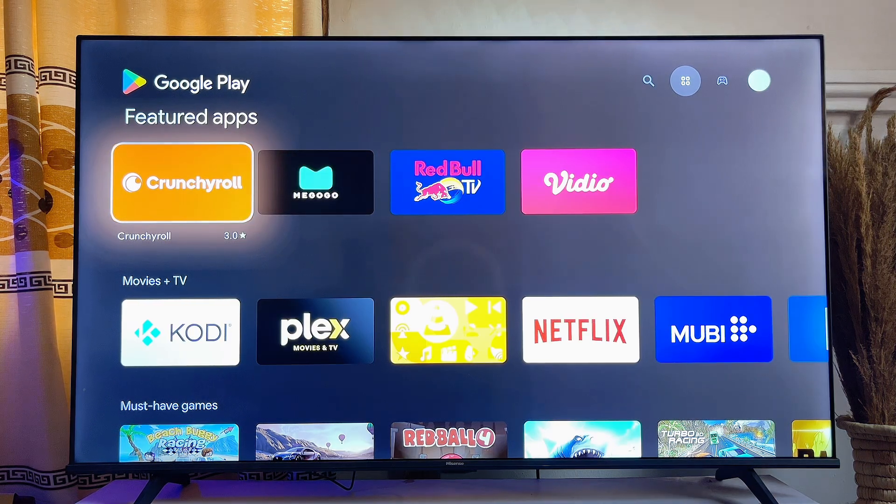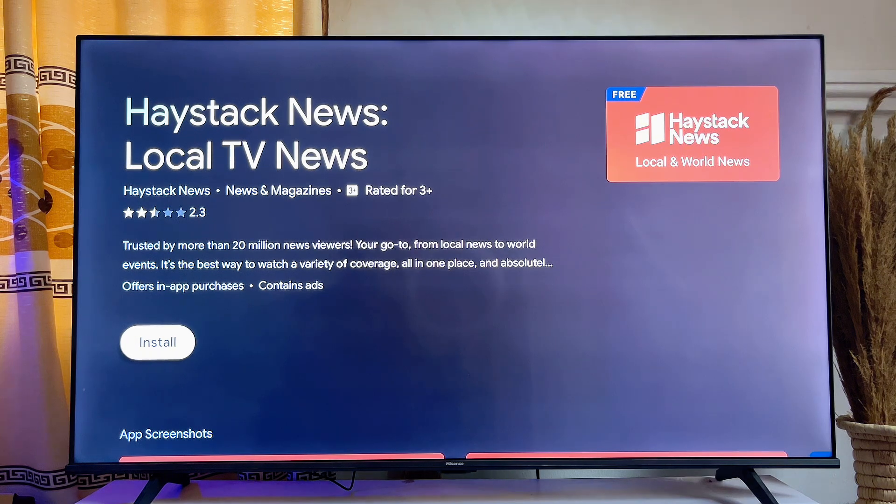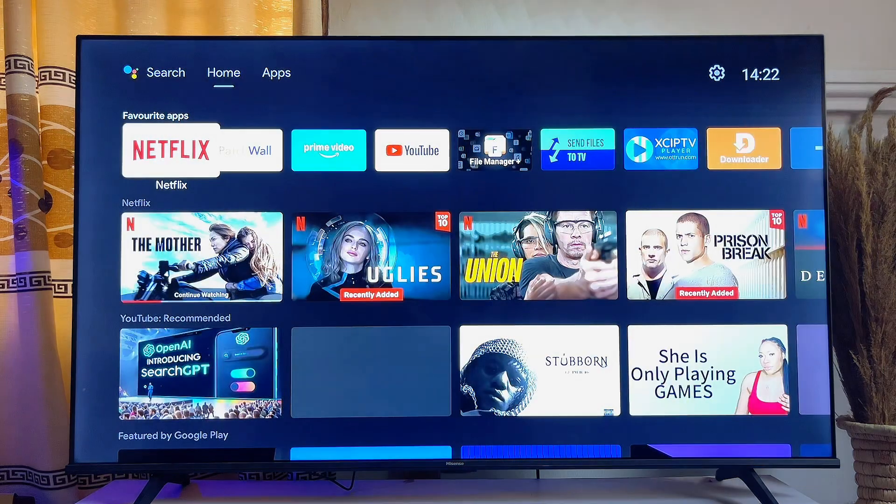If I click on the Install button and just give it a minute or two, you can literally see that the Play Store pending problem has been fixed on my Smart TV.